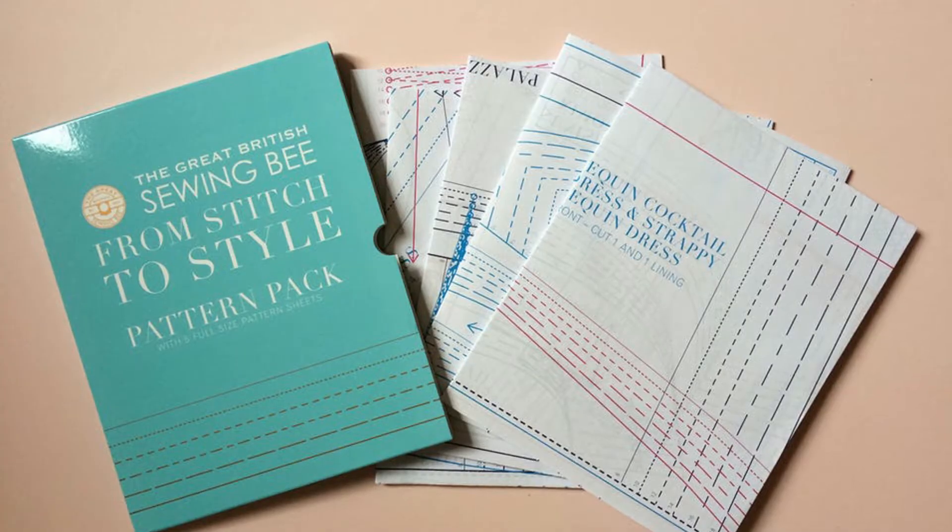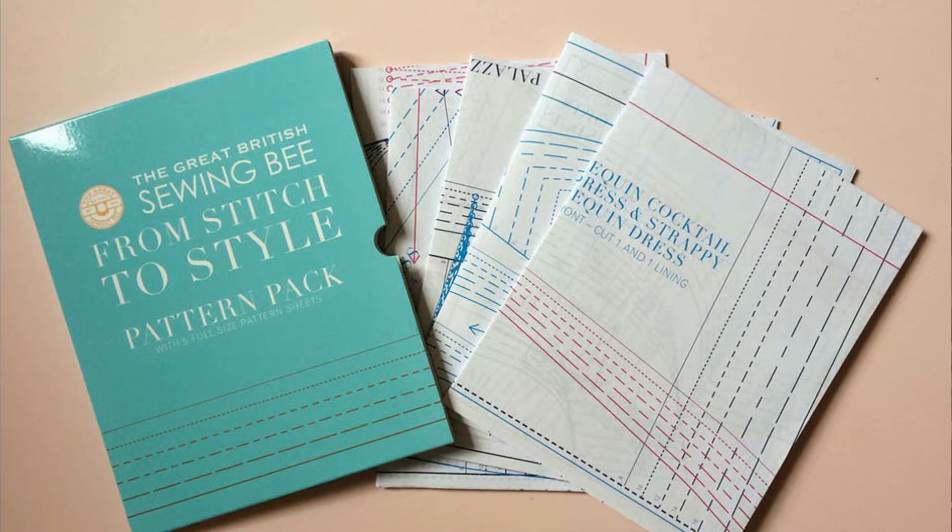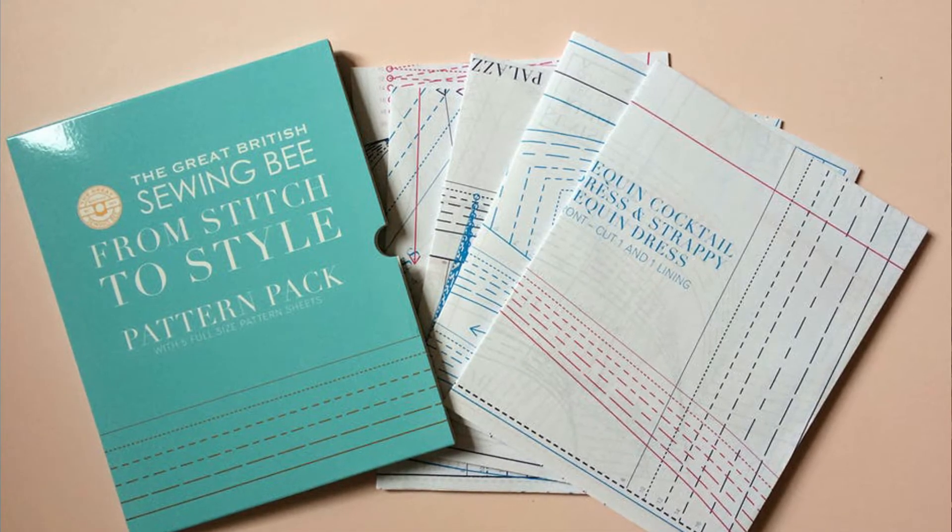Number eight is Great British Sewing Bee: From Stitch to Style, which has Patrick and Esme on the front — everybody loves Esme! This is from a couple of series ago and it's a fantastic book with so many patterns. Like the other GBSB books, it's jam-packed with knowledge: what fabrics to use, what cotton to use, what materials and tools you'll need. You also get some really nice patterns included.